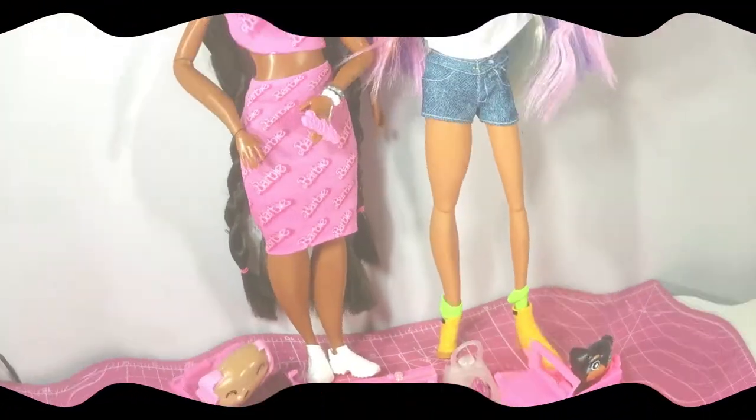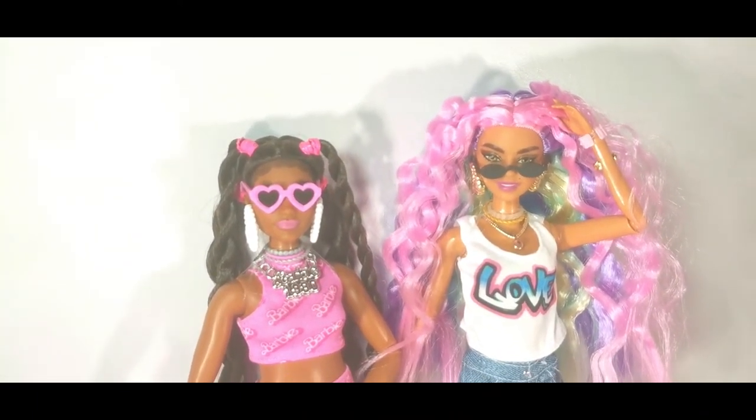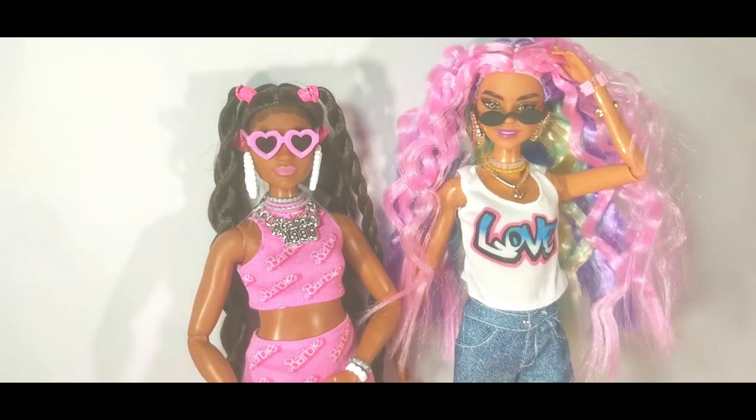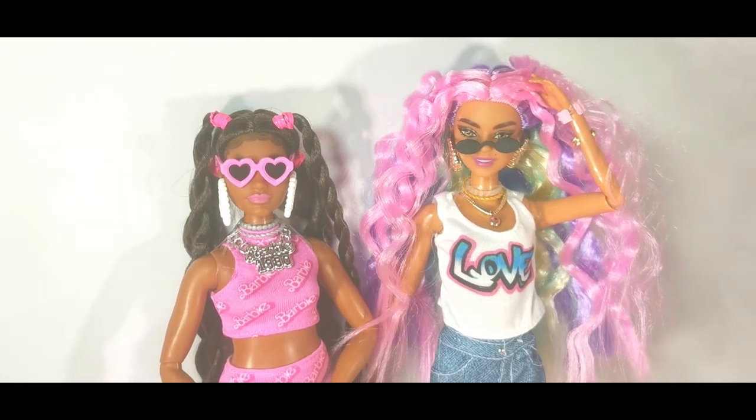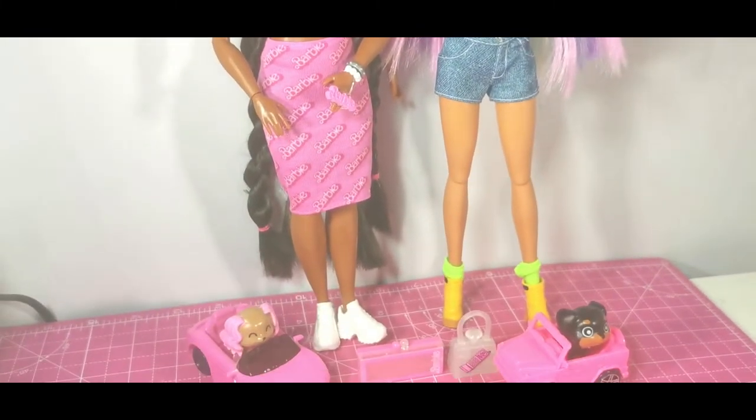So here are my two girls together. If you liked this video please do give it a thumbs up. Please also subscribe to my channel for more doll and craft related videos. And let me know which Barbie Extra Dolls you have and which ones I should get next. Thanks for watching. Bye for now!